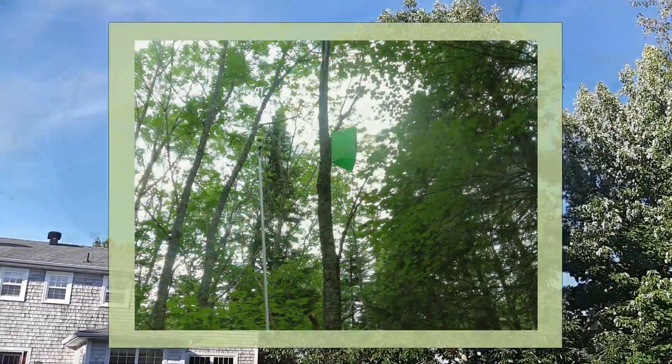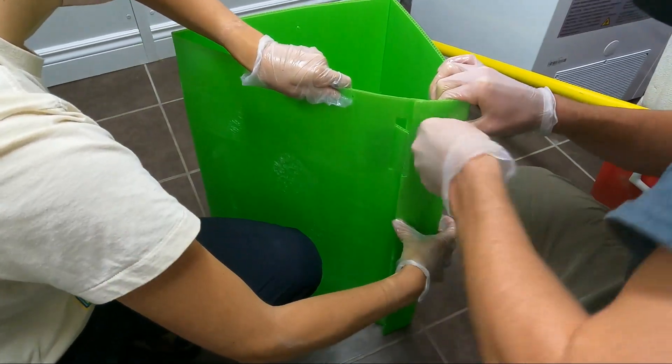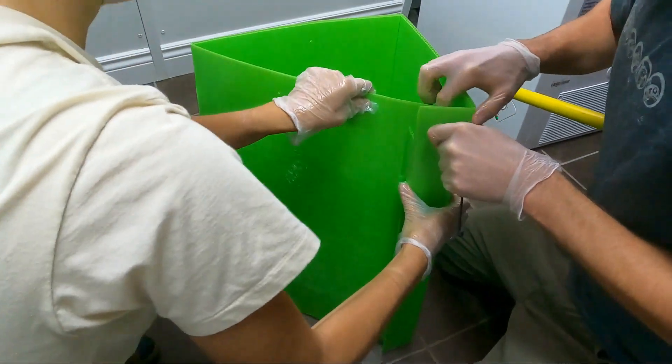In the last couple of years, the emerald ash borer's presence has been confirmed nearby, such as in Moncton and Oromocto. So the KWRC has installed traps within the Kennebecasis watershed in order to monitor the extent of their invasion.